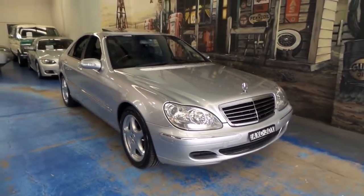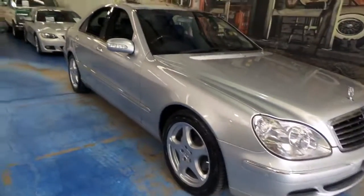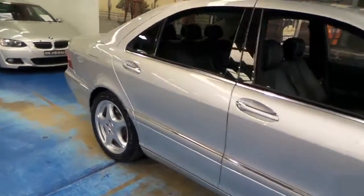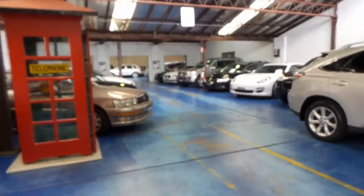Thank you for taking the time. We'd love to show you this car in person and look forward to seeing you down here and taking you on a nice drive. The number plates on the car will be changed — they're just for photograph purposes — and it'll come with fresh rego. Thank you very much for taking the time to watch.